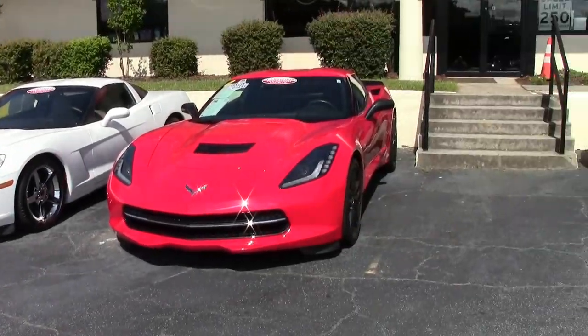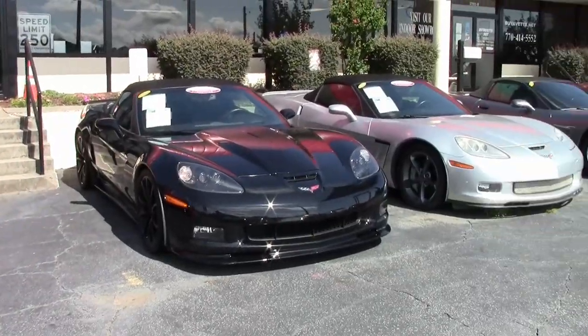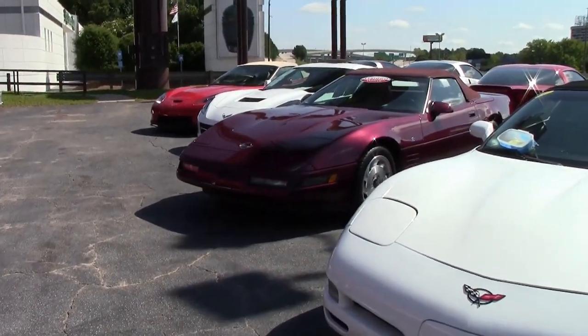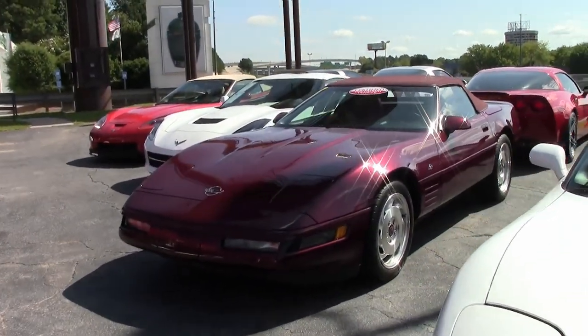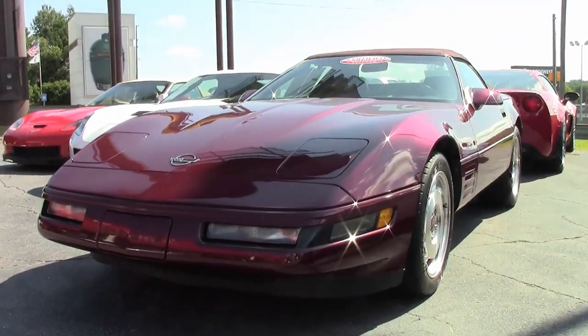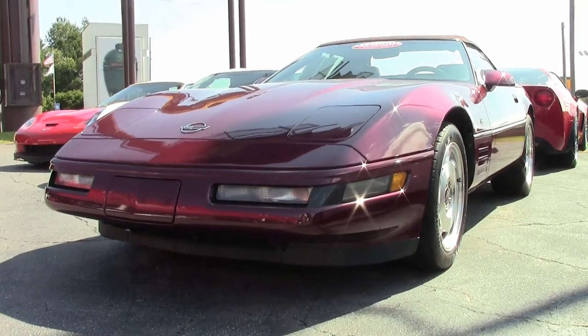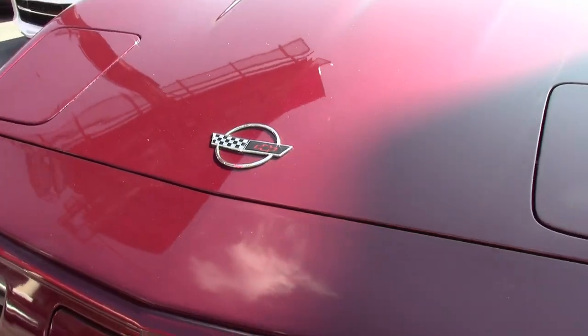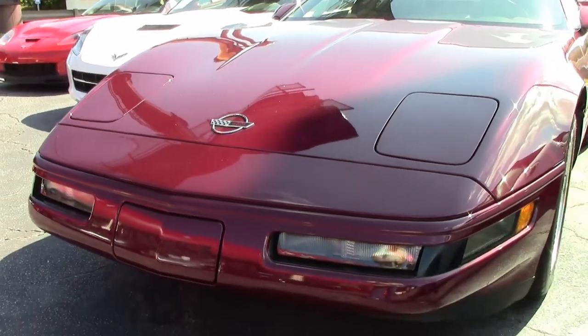Anniversary year Corvettes always make a great investment, and this just happens to be a beautiful car you'll love driving as well. This is a 1993 Corvette 40th Anniversary Convertible, and it is a beautiful ruby red on the exterior, ruby red on the interior, and it has that stunning ruby red convertible top. Under the hood, you'll find a 300 horsepower LT1 engine with automatic transmission.